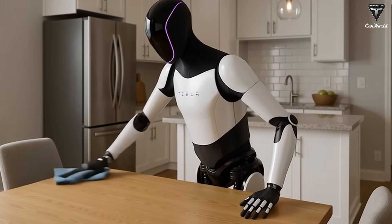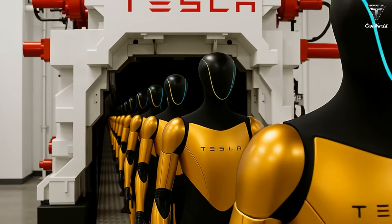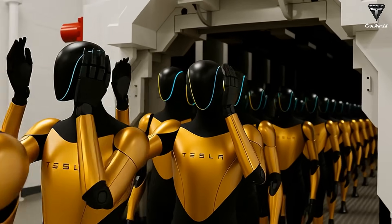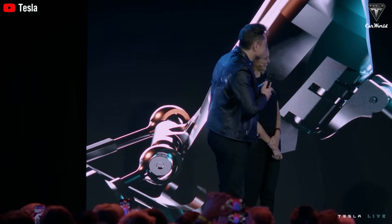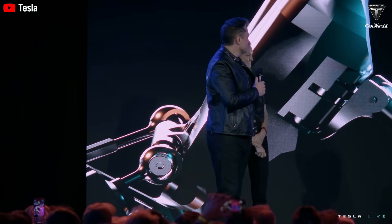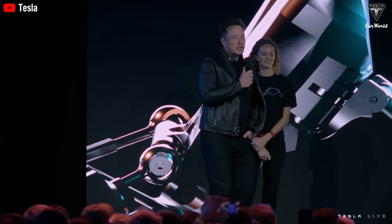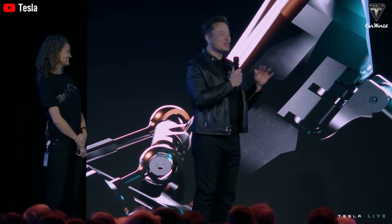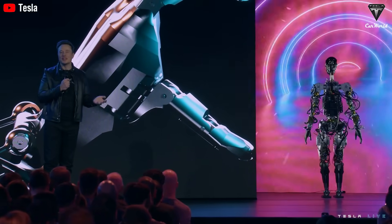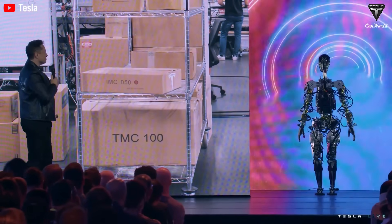While household chores are the most relatable application, they represent only the surface of Optimus's potential. In industrial settings, Optimus can perform repetitive tasks, manage logistics, and assist with quality control. In healthcare, it could support elderly care, assist patients with mobility, monitor basic health metrics, and reduce the burden on overstretched systems. Musk has even suggested that Optimus could one day assist in surgery — a provocative idea rooted in the robot's potential for precision. There are also environments where humans should not work at all: disaster zones, hazardous industrial sites, and dangerous recovery operations are places where robots like Optimus could operate without risk to human life. In these contexts, autonomy is not merely convenient — it is essential.